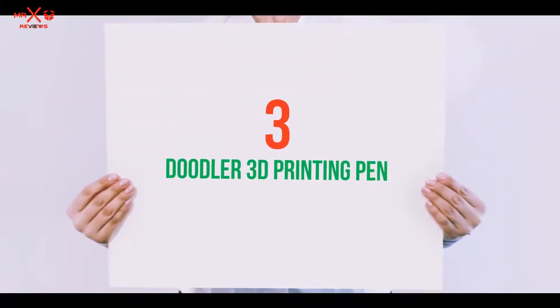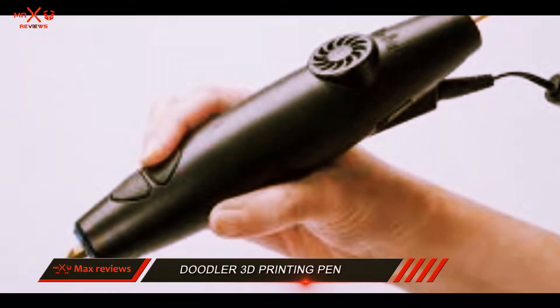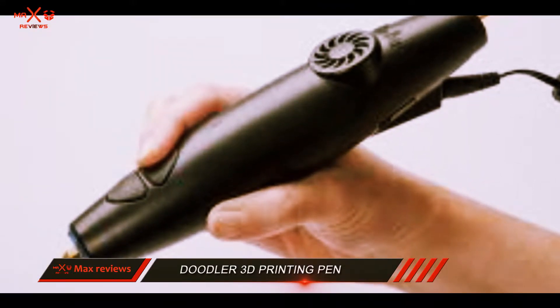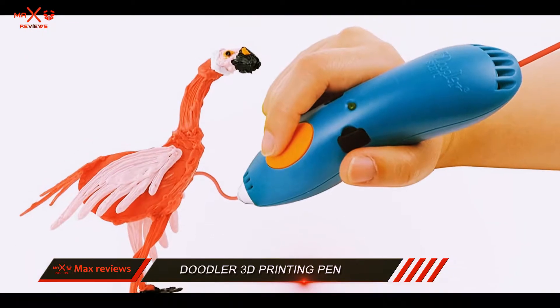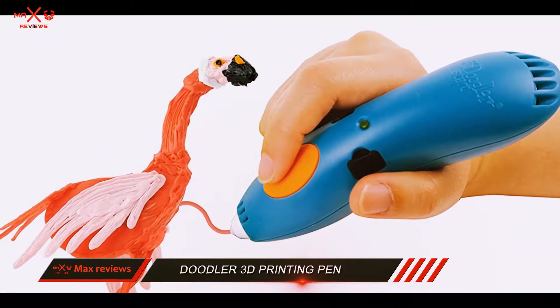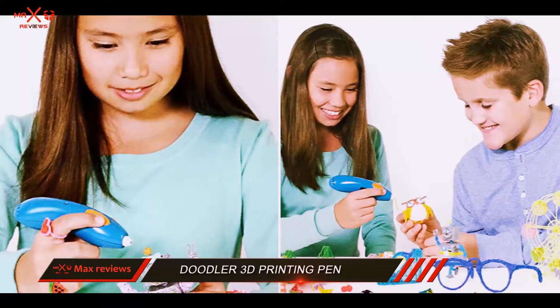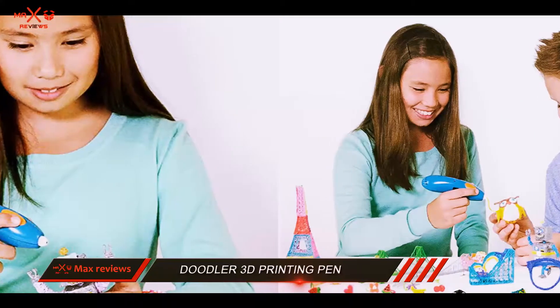Starting at number 3: the 3Doodler 3D printing pen. I wouldn't deny that there is a learning curve the user has to go through before using this pen like a pro. Don't get carried away by the videos you see on YouTube — it's not that simple. You'll need a cardboard, paper, or any other surface to draw for a brisk start.